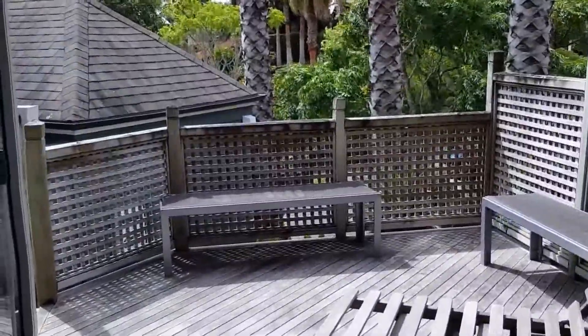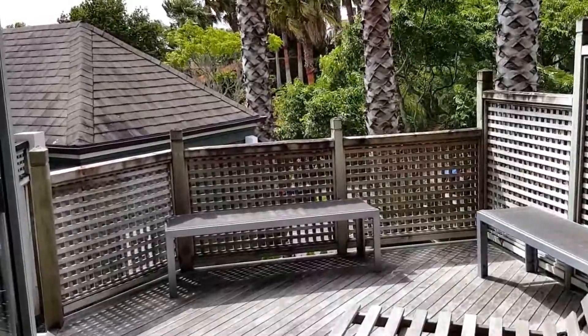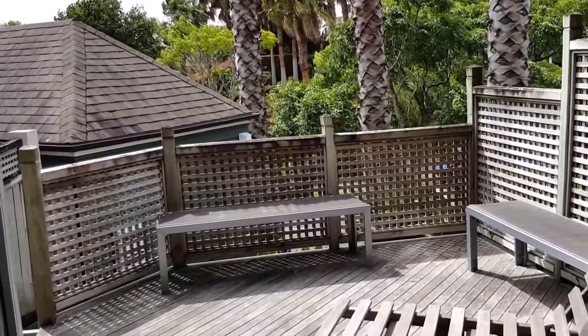This is a beautiful, exclusive house. Do give us a call or email us for a viewing.